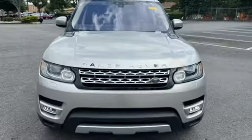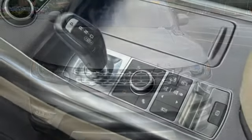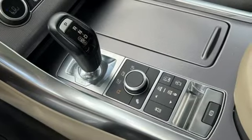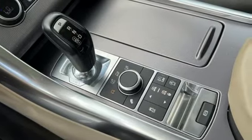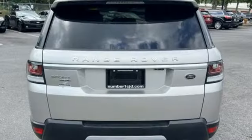Intercooled turbo V6 engine. Height adjustable automatic with driver control suspension. Bluetooth wireless audio streaming. Remote engine start smart device. Front heated leather bucket seats. Rear parking sensors.